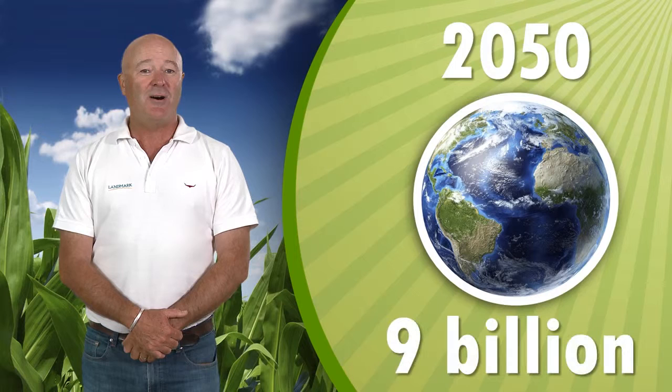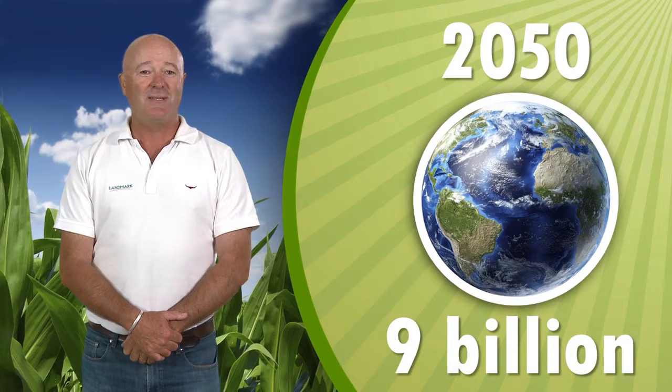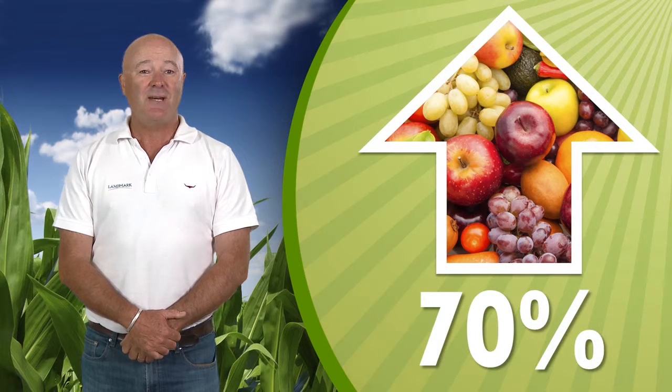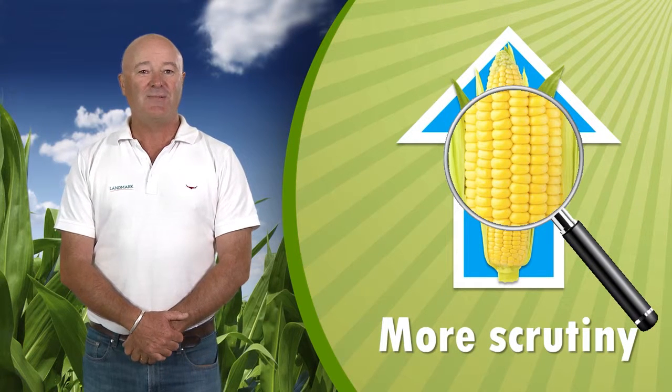G'day, I'm Craig Hull and I've been an agronomist with Landmark for over 25 years. It's estimated that the world's population will be over 9 billion by the year 2050. Feeding that many people means that overall food production needs to increase by about 70% without significantly increasing the amount of land used for farming. The increase in production must come from higher yields while facing scrutiny from consumers, advocacy groups and regulators to incorporate sustainable growing practices.